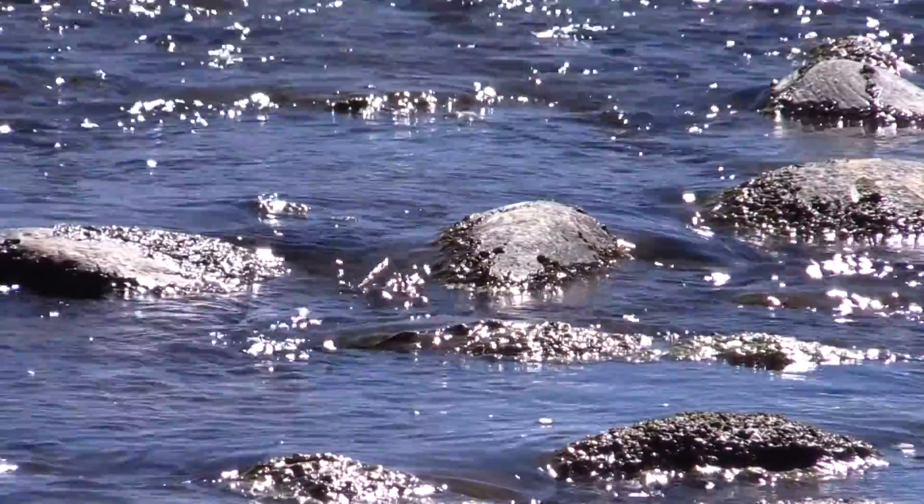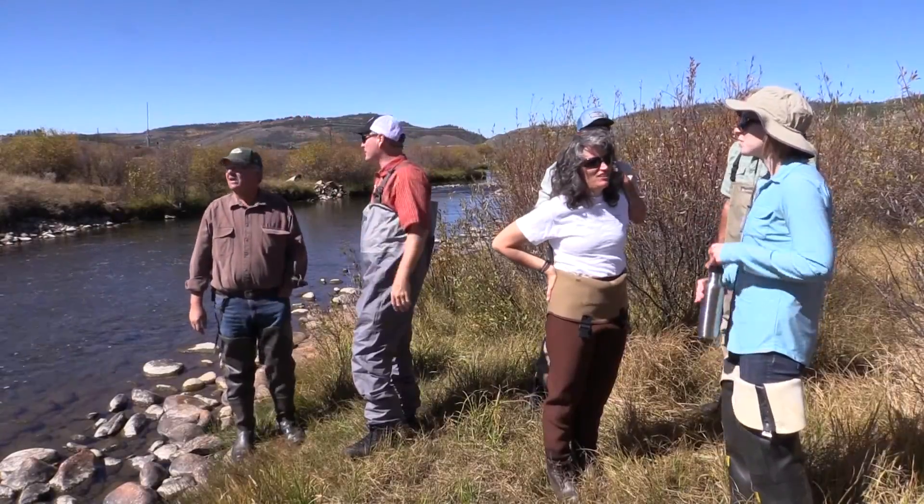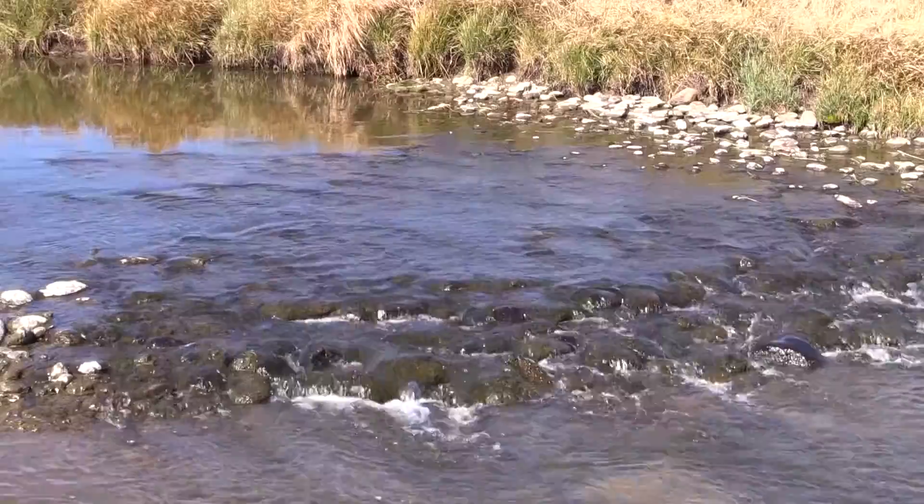At Denver Water, we realize our diversions affect the river, so we want to work cooperatively with others here in Grand County on projects that will benefit and improve the health of the river.